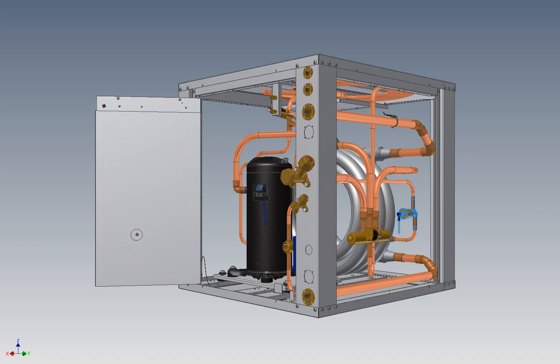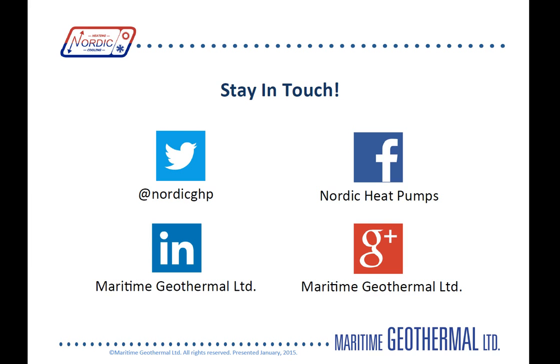That concludes my presentation — thanks for taking this tour with us. If you want to learn more about the ATW series heat pump, you can visit our website at nordicghp.com where there's a contact form, or connect with us on Twitter at nordicghp or on Facebook at Nordic Heat Pumps. Bye for now.